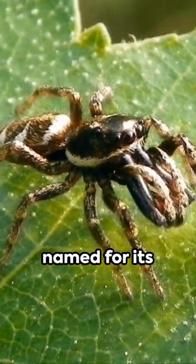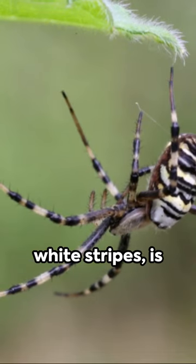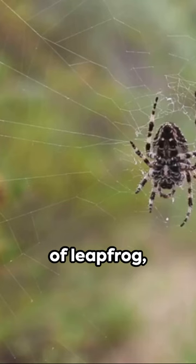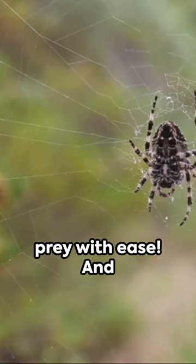This small arachnid, named for its distinctive black and white stripes, is something else, jumping up to ten times its body length. It's a true master of leapfrog, outmaneuvering its prey with ease.